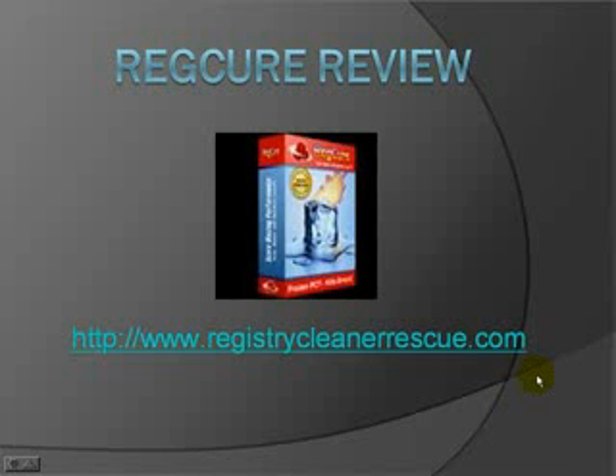Thanks for checking out this video. I'm guessing you're probably having problems with your computer right now — either it's slowing down, it's crashing, or you're having all kinds of other errors popping up. So in this video I'm going to be talking about RegCure and basically doing a review of RegCure.